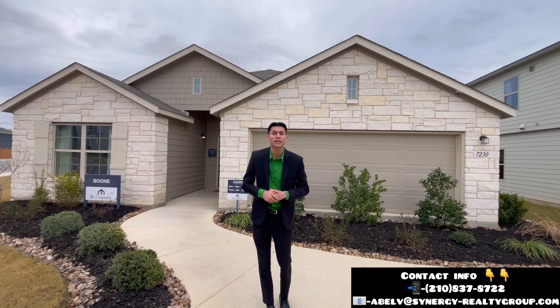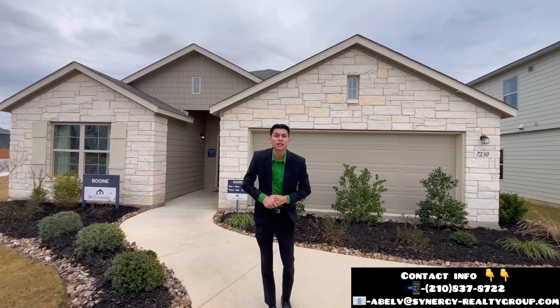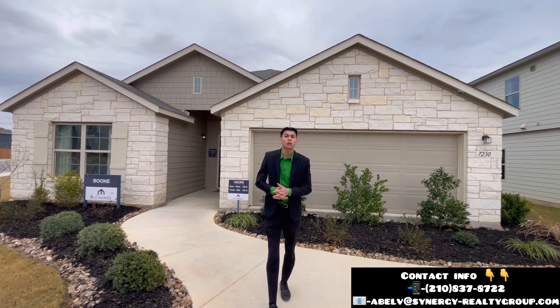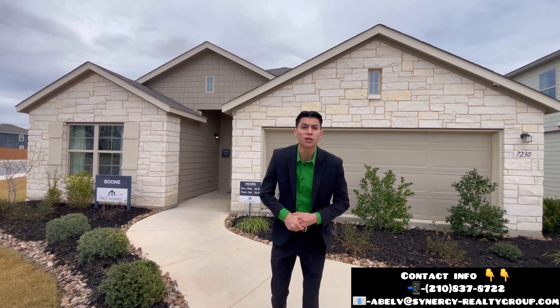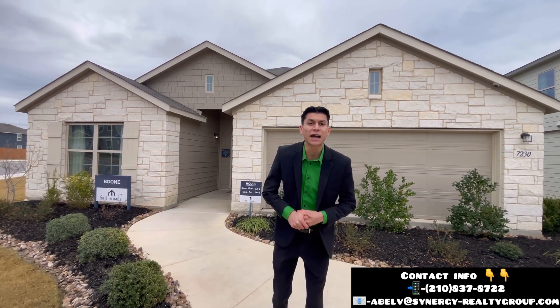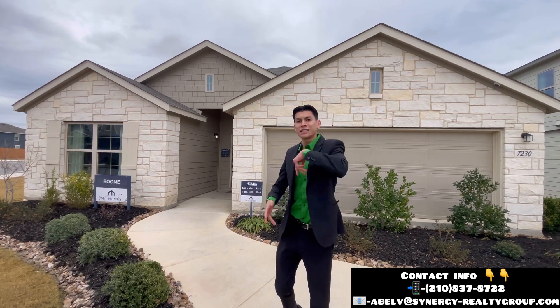My information is going to be down below in this video and also in the description below. And if you have any questions about the transition from wherever you're from down here to San Antonio, my info is going to be down below. But other than that, let's go check out this home.